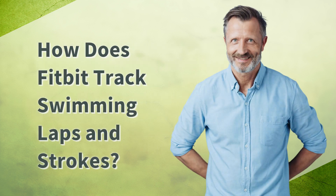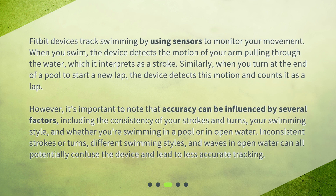Fitbit devices track swimming by using sensors to monitor your movement. When you swim, the device detects the motion of your arm pulling through the water, which it interprets as a stroke. Similarly, when you turn at the end of a pool to start a new lap, the device detects this motion and counts it as a lap.